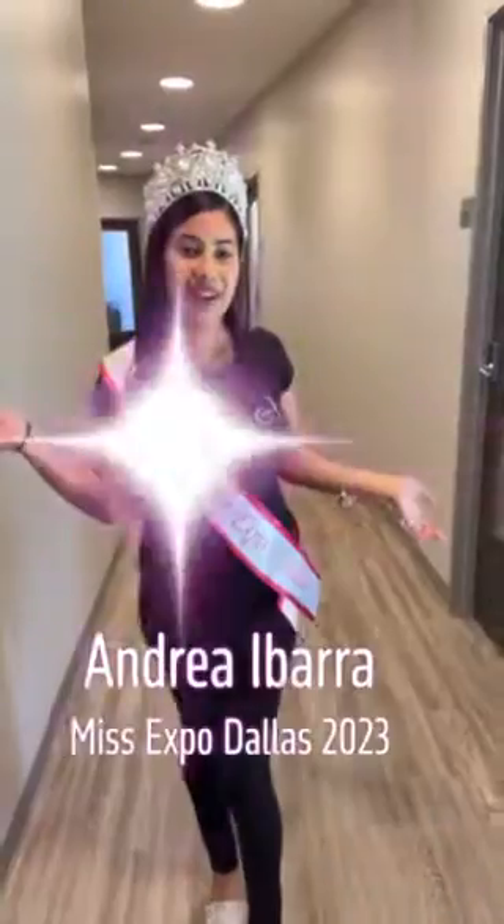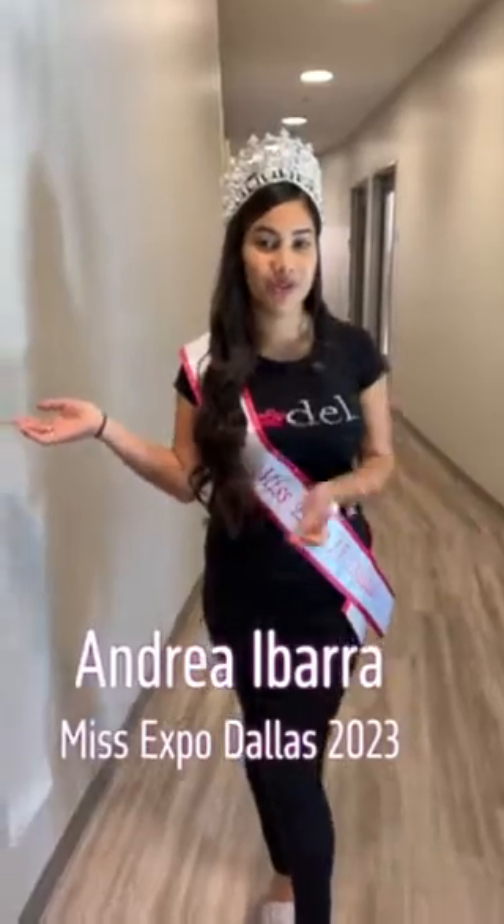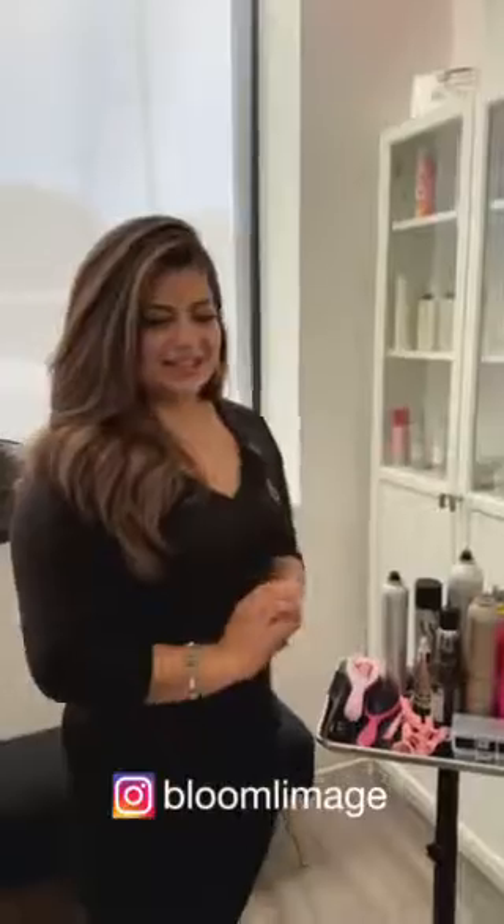Okay girls, today we're at the makeup artist and we're gonna get our makeup done for the photo shoot. Hi Andrea, welcome to Bloom Limage. I'm Amy, nice meeting you. Nice to meet you. Hi Andrea.